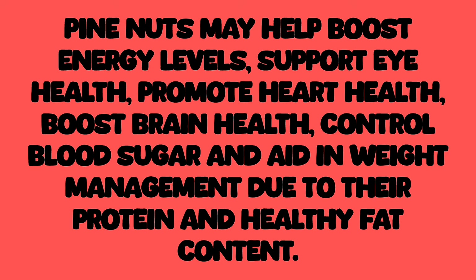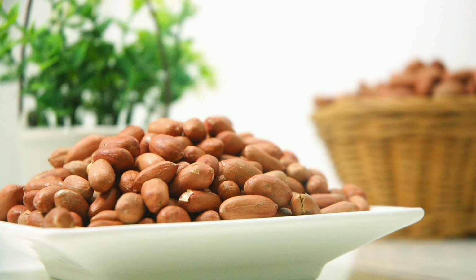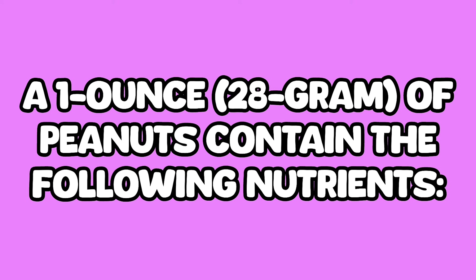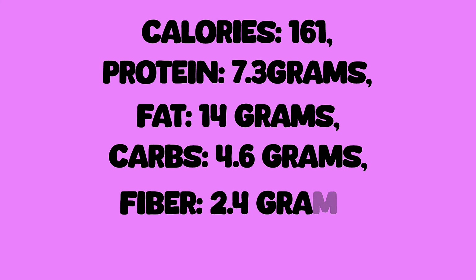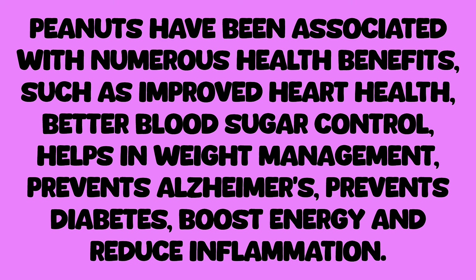Pine nuts may help boost energy levels, support eye health, promote heart health, boost brain health, control blood sugar, and aid in weight management. Peanuts are the cheapest sources of high protein and energy. They are technically legumes but often considered nuts due to their similar nutritional profile. Rich in protein, fiber, folate, niacin, and manganese, a one ounce, 28 gram serving contains: calories 161, protein 7.3 grams, fat 14 grams, carbs 4.6 grams, fiber 2.4 grams, sugar 1.3 grams. Peanuts have been associated with improved heart health, better blood sugar control, weight management, prevention of Alzheimer's and diabetes, boosted energy, and reduced inflammation.